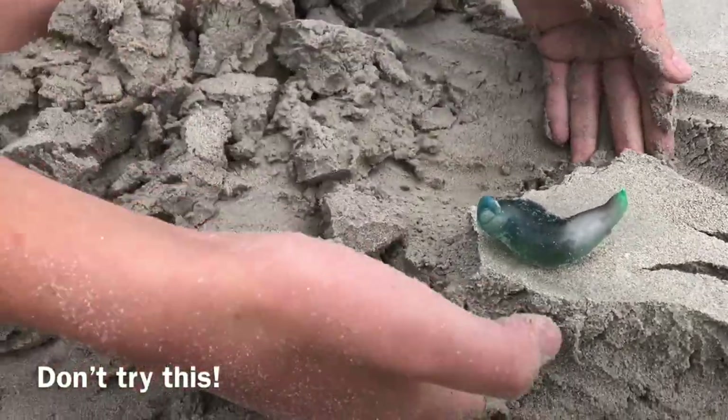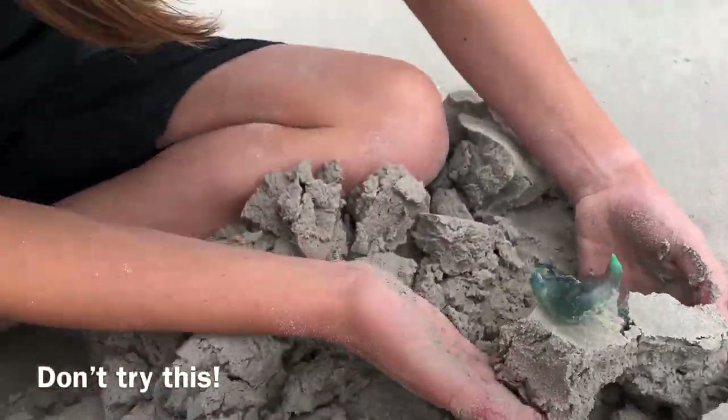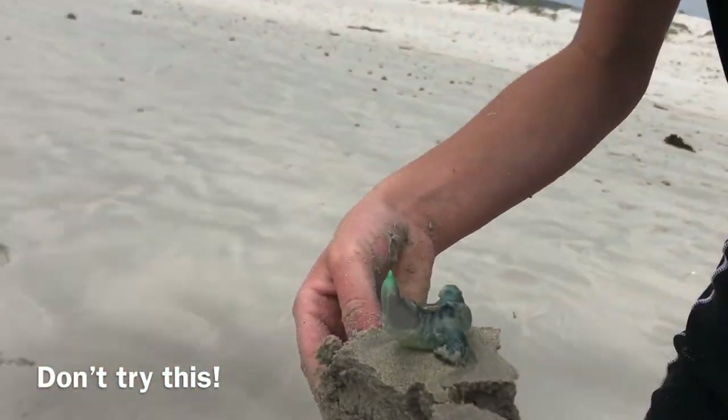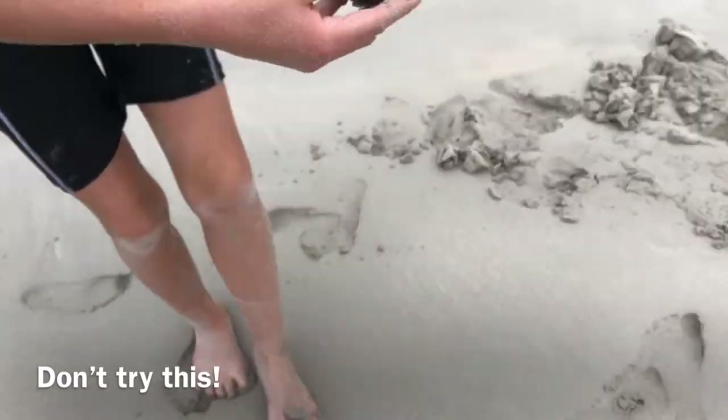So what I usually do if I want to save them — they have actual stingers. They're almost like a jellyfish, but they're very small. They have like a ballooning effect. Oh, careful, there's another one behind you.